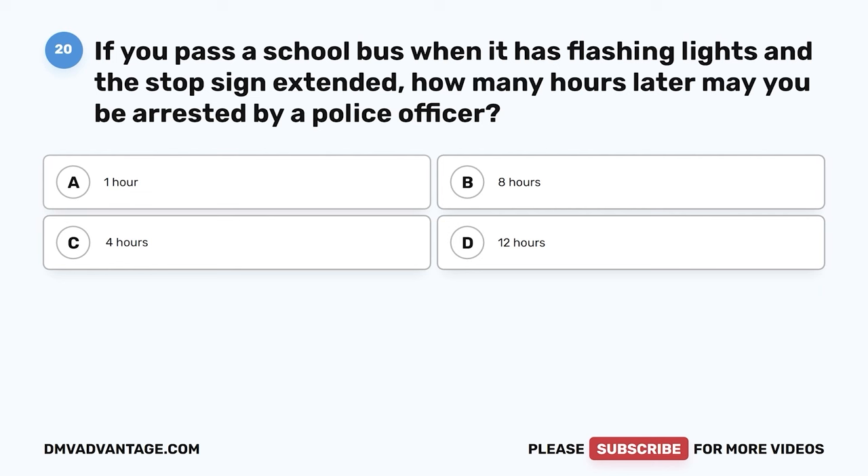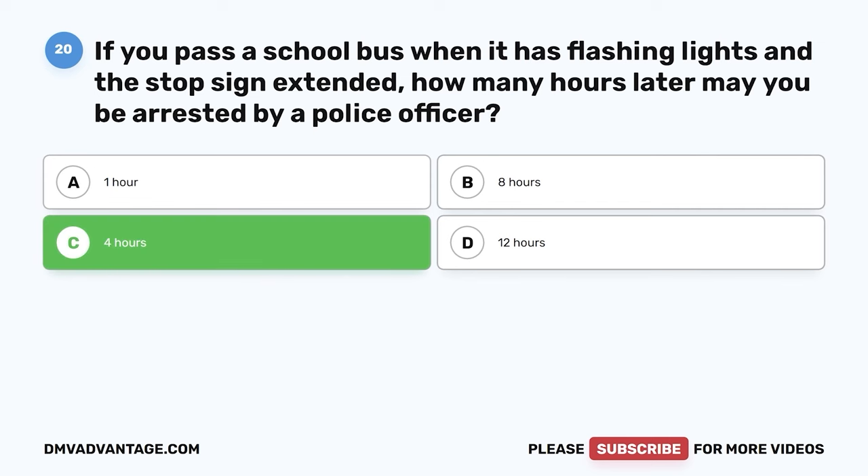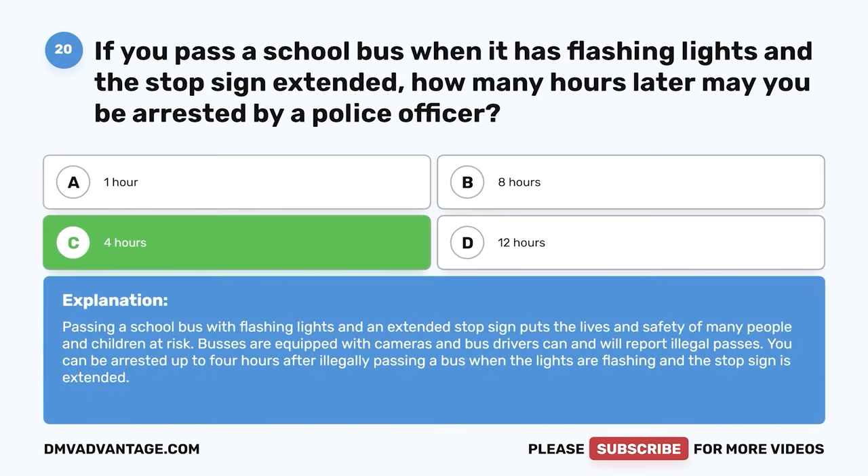Question twenty. If you pass a school bus when it has flashing lights and a stop sign extended, how many hours later may you be arrested by a police officer? The correct answer is C, four hours. Passing a school bus with flashing lights and an extended stop sign puts the lives and safety of many children at risk. Buses are equipped with cameras and bus drivers will report illegal passes. You can be arrested up to four hours after illegally passing a bus.